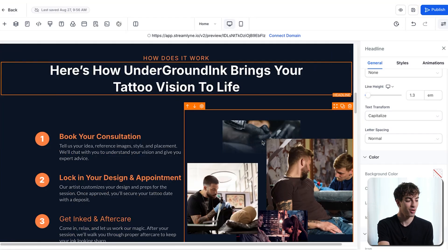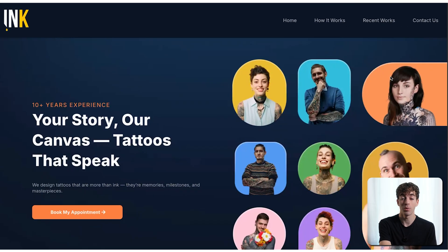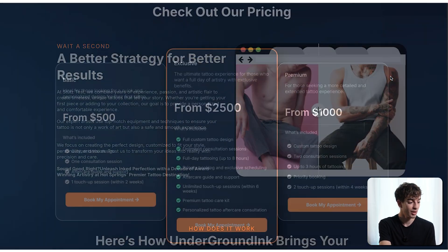Once you're finished with your website and happy with it, click the eye button to preview it — this is what the lead will see. To send it to your customer, just copy that preview link and send it. When you do send it, make sure you also tell them there are additional things you can add to increase appointments, leads, and make the business more cost-effective. That will be the AI side. If they're interested in seeing it, you can add one of the AI features to this website.